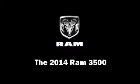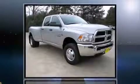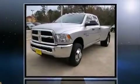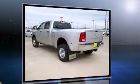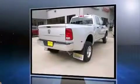The 2014 Ram 3500. Smooth gear shifts are achieved thanks to the powerful eight-cylinder engine, providing a spirited yet composed ride and drive. Four-wheel drive allows you to go places you've only imagined.